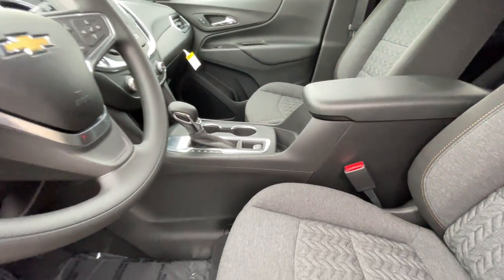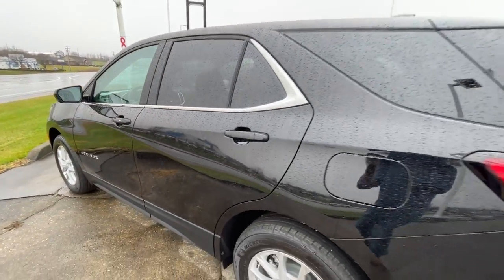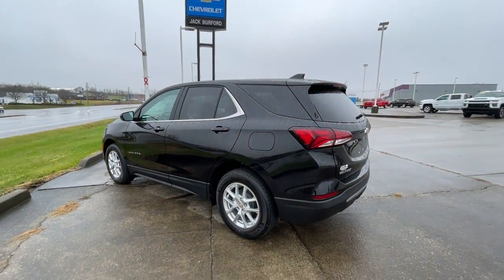Brand new 2022 Chevrolet Equinox LT. Right now at Jack Burford Chevrolet — come see us. JackBurford.com